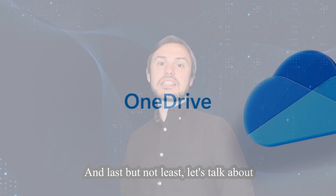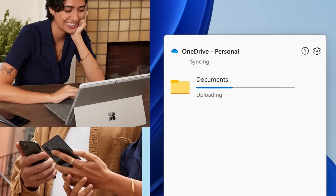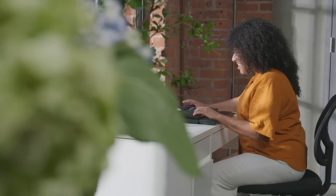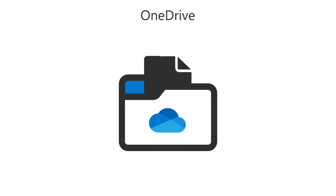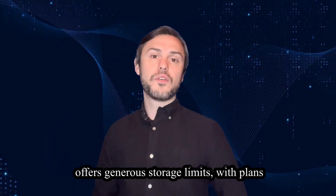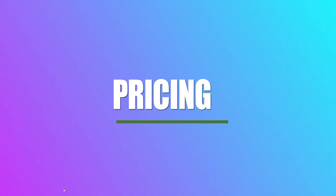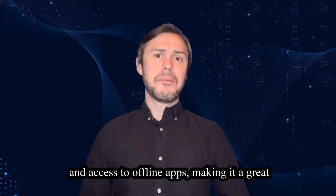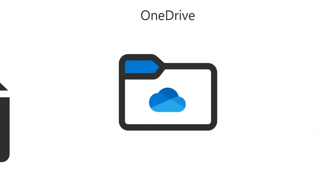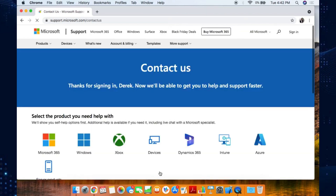Last but not least, let's talk about Microsoft OneDrive. OneDrive is integrated seamlessly with Microsoft Office applications, making it a popular choice for users who rely on Office for productivity. Its user interface is clean and intuitive, with features like automatic photo backup and file versioning, making it easy to keep your files organized. OneDrive offers plans ranging from 5GB of free storage to 6TB for Microsoft 365 subscribers. Pricing for Microsoft 365 starts at $6.99 per month for 1TB of storage and access to offline apps. Microsoft also offers extensive customer support through its help center, community forum, and live chat options.